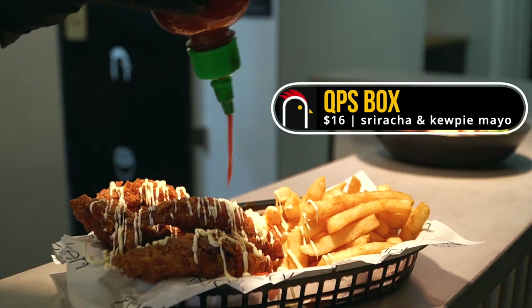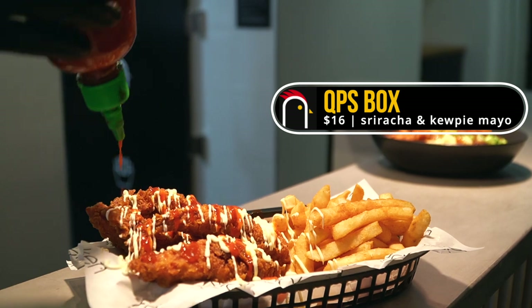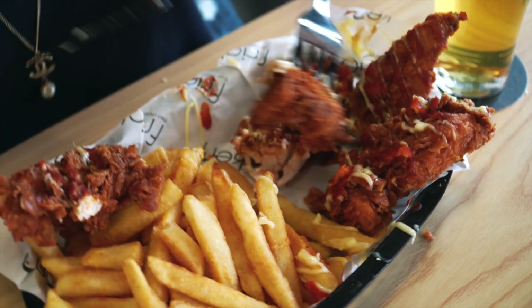Last but not least, we have these chicken tenders with sriracha and mayo on them. They look absolutely exquisite. That sauce just cuts through and makes the chicken really fresh — it gives it a nice freshness and a kick to it that you really want. Fresh is a word I want to use.